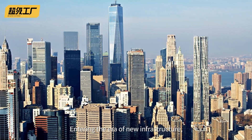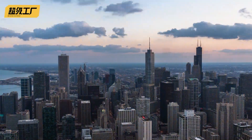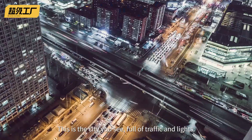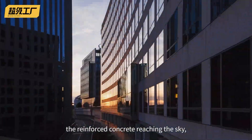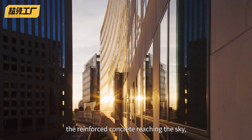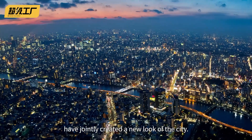Entering the era of new infrastructure, great changes have taken place in urban construction. This is the city you see — full of traffic and lights. The glass curtain walls everywhere, the reinforced concrete reaching the sky, and the intelligent information blessing have jointly created a new look of the city.